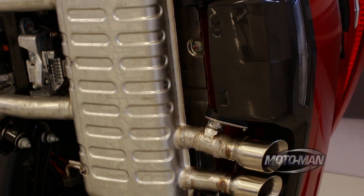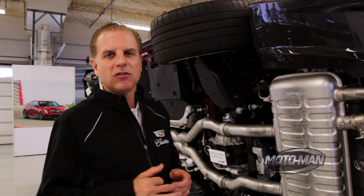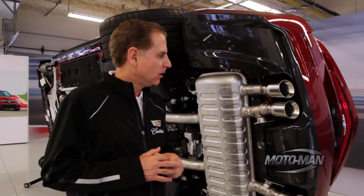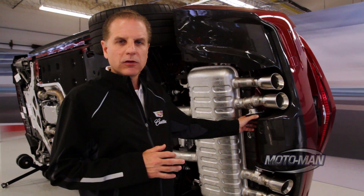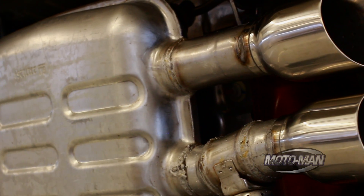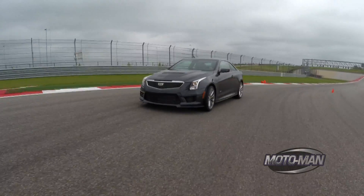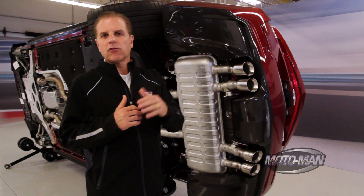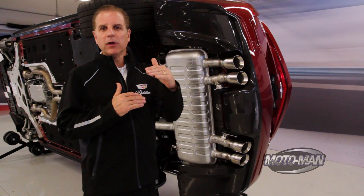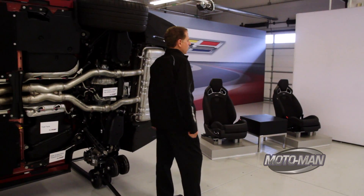High-performance cars have a unique sound signature — they want to let the driver, as well as others around them, know that this is something special. One of the ways we do that is with valve mufflers on the ATS-V. There's a valve that's electronically controlled that opens up and allows the muffler to be basically a flow-through muffler with very little back pressure, and it's got that very powerful sound of authority when you hit the throttle. There are three modes inside the car: tour, sport, and track. As you move from tour to sport to track, you spend more time with those valves open, creating that Cadillac ATS-V sound.